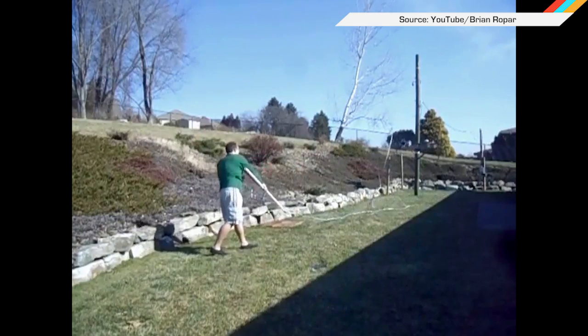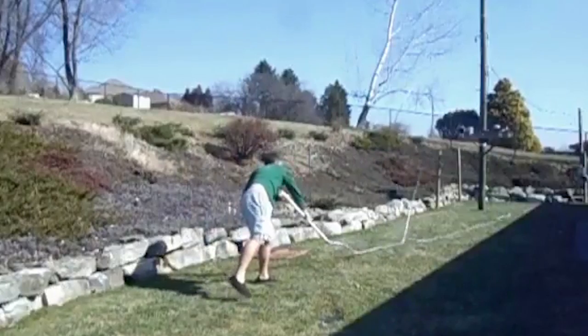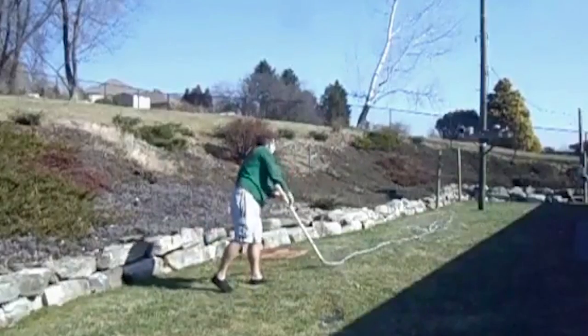Welcome to In Case You Missed It, where we know that trying to crack an 80-foot bullwhip is a bad idea, but some people just have to learn the hard way. That is by far one of the stupidest things I've ever done in my life. I think I was muscling it way too hard.